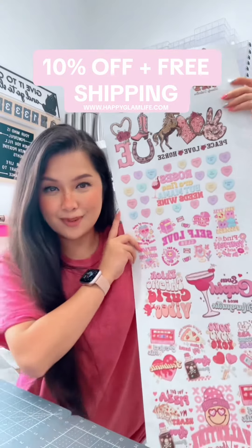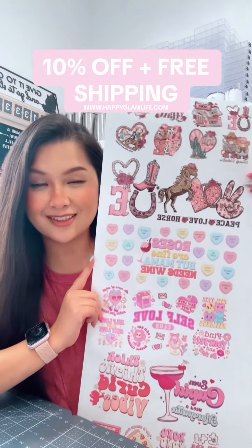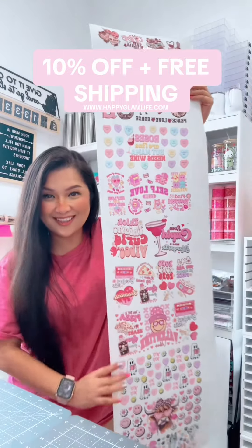Hey y'all! I just wanted to let everybody know that our Valentine's Day gang sheet is finally out, and this is what they look like!